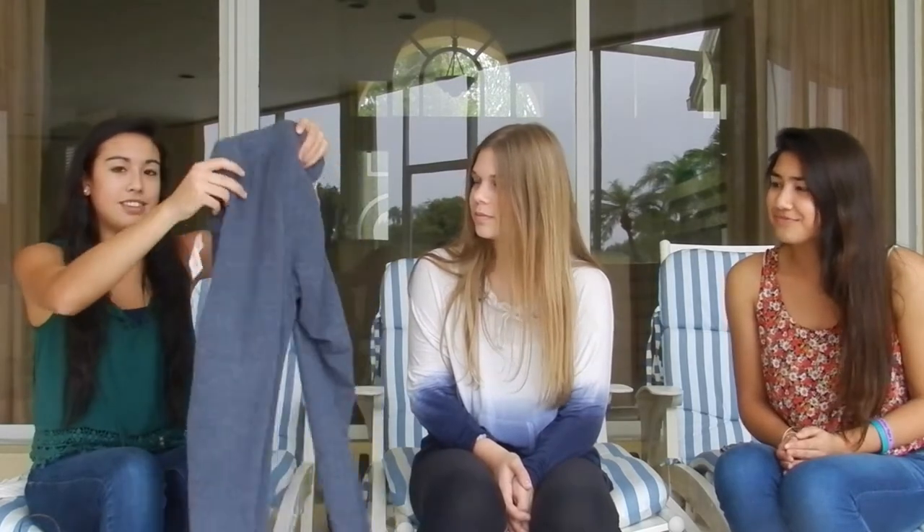From PacSun I also got these comfy flowing pants. They get tight at the bottom and I figured they're great when I'm just relaxing at home. They're Brandy Melville.